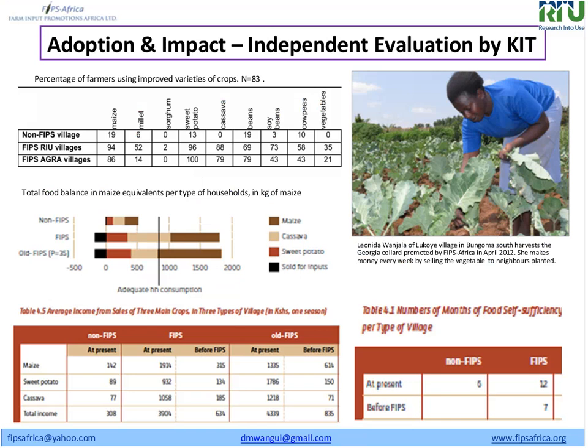You can see that with different crops — maize, millet, sorghum — there are differences in the number of farmers using these crops, and every technology has a different scale of adoption. In the table in the corner, you can see the food secure months in nine FIPS areas — almost six months at present. In FIPS areas, farmers have food almost every month because of these multiple technologies working throughout the year.